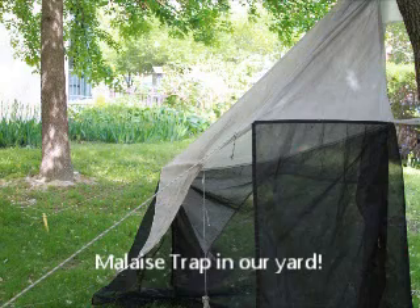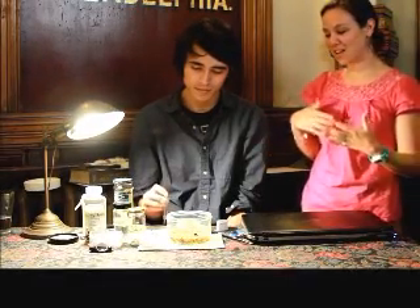We have had for about a month now a contraption in our yard called a malaise trap. It kind of looks like a tent — it traps insects, and they funnel up through the tent-like part into a bottle of alcohol where they are immobilized. Then we can look at them and measure what types of insects are coming into the Wagner's yard. This is part of a project happening around Philadelphia at different sites, coordinated by the Academy of Natural Sciences of Drexel University in their entomology department.